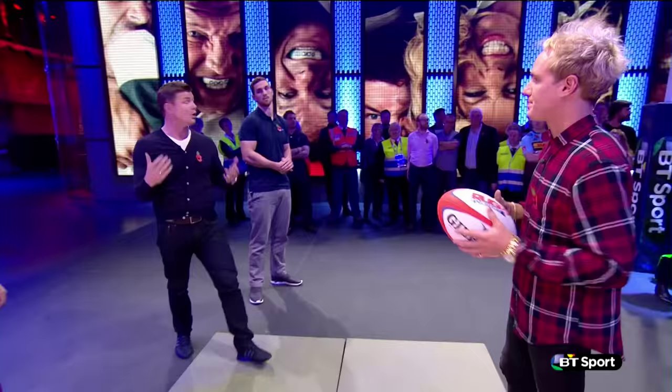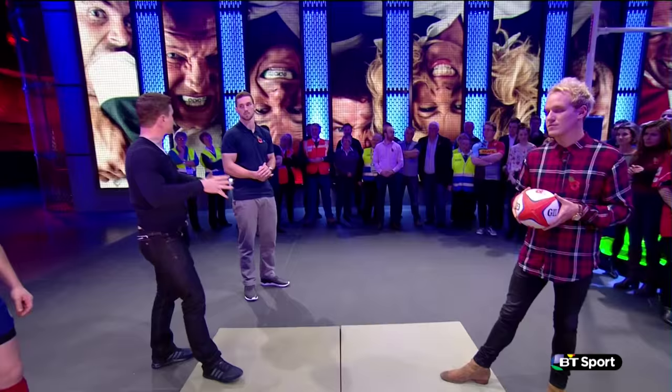Now George, just explain to the people at home — what exactly is the difference between a tackle situation and a Maul situation? Well, in a tackle situation a ruck forms when one player from each side is over the ball. With a Maul, it's when the ball is held up and momentum is there.